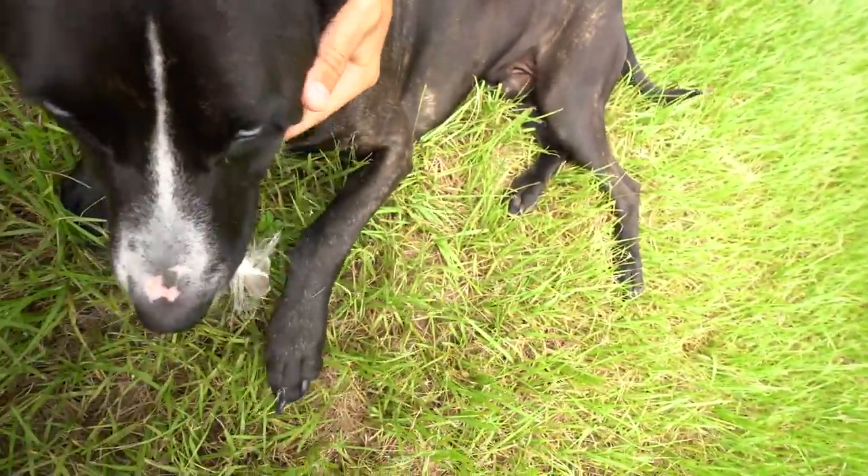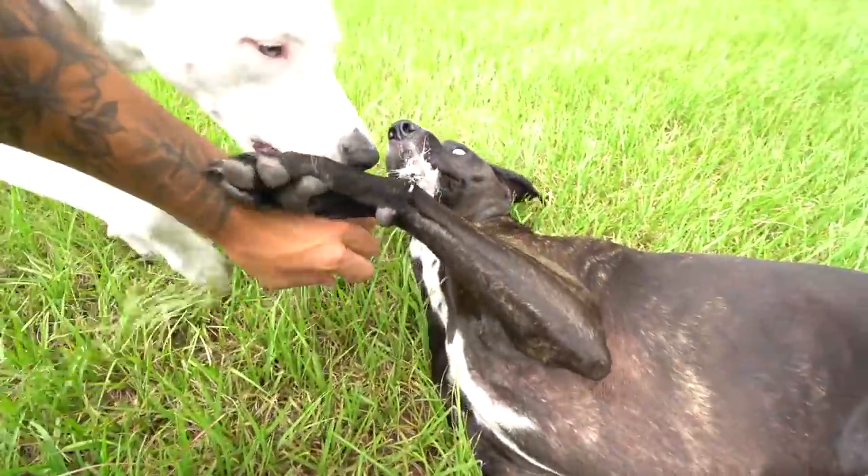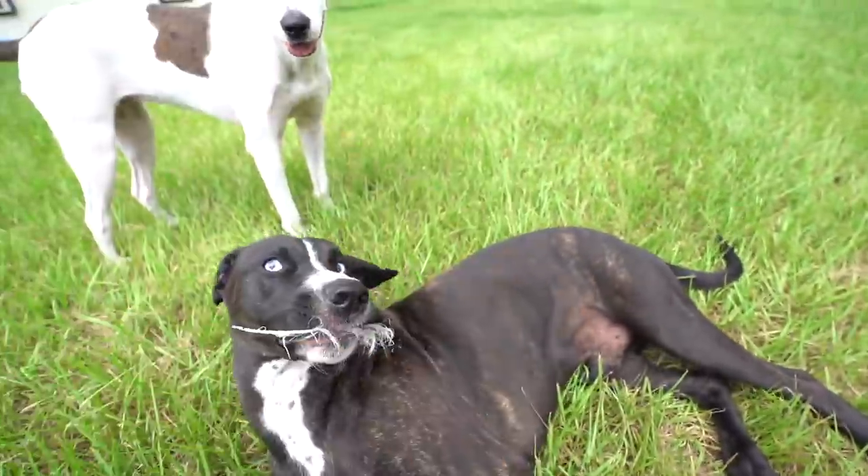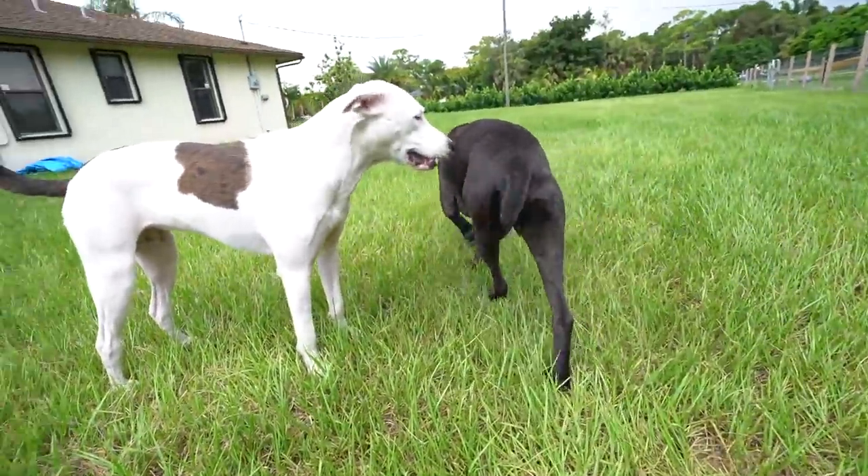What are you chewing on right now actually? You're chewing on one of Suzanne's feathers. What are you doing? Suzanne drops feathers throughout the yard and the dogs love them - they don't eat them fully but they just chew on them.